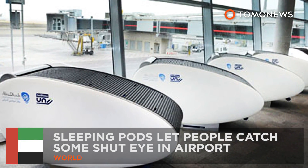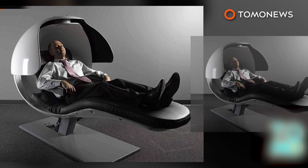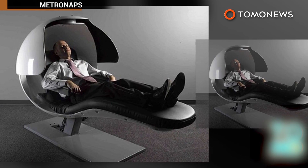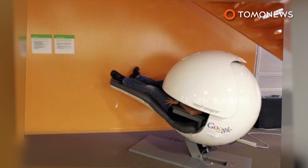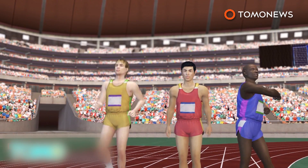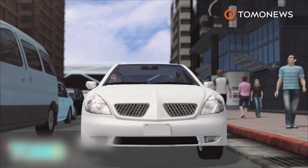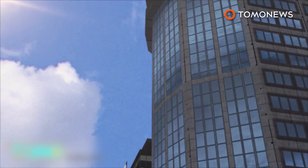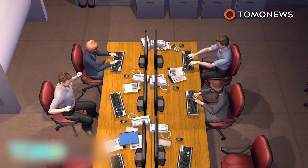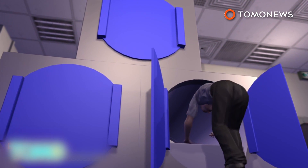Sleeping pods allow people to catch some shut-eye pretty much anywhere. Google is famously known for these, but they're not the only company that allows workers to sleep at work. With the London Olympics approaching back in 2012, one local English company anticipated that heavy traffic would affect employees' commutes, so the company built sleeping pods that allowed employees to sleep in the office with privacy.